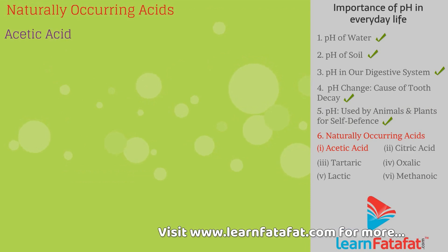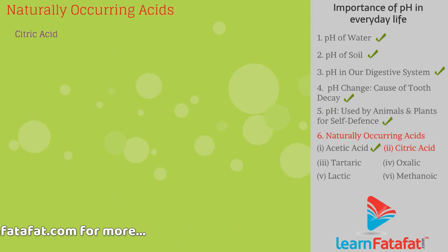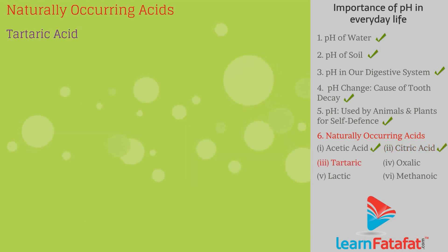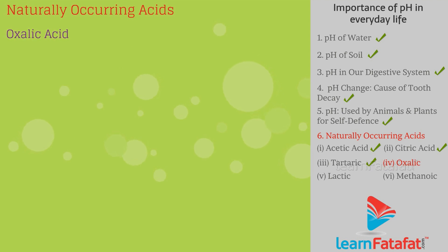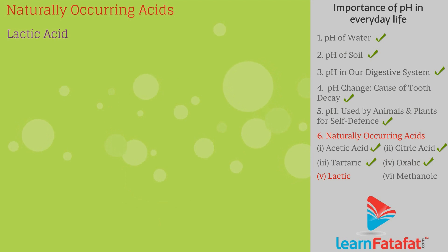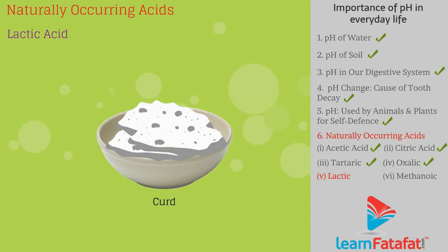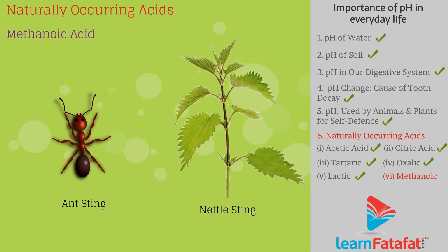Naturally occurring acids: Vinegar contains acetic acid. Lemon and orange contain citric acid. Tamarind contains tartaric acid. Tomato contains oxalic acid. Sour milk and curd contain lactic acid. Ant sting and nettle sting contain methanoic acid.